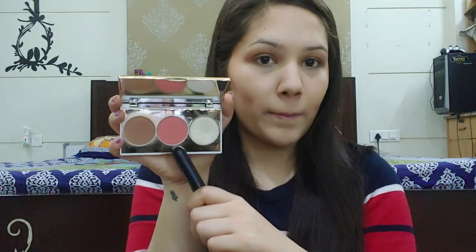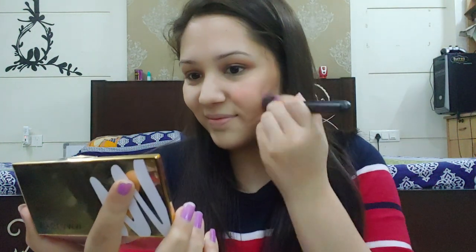Now I'm going to apply the blush. Next up I'm going to blend my blush and bronzer shade together.